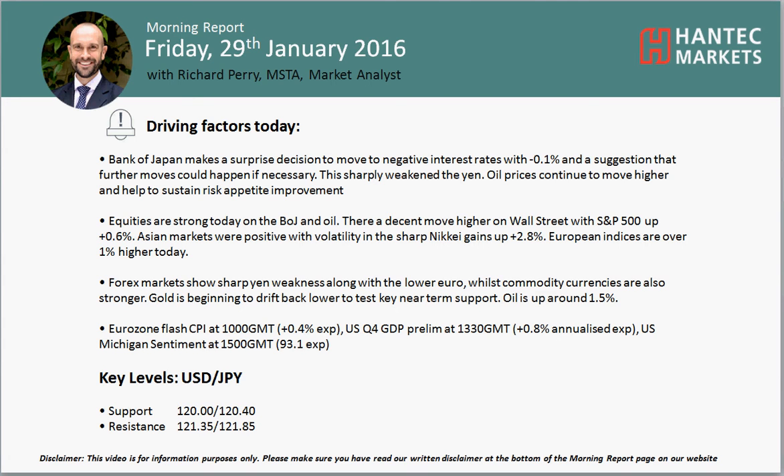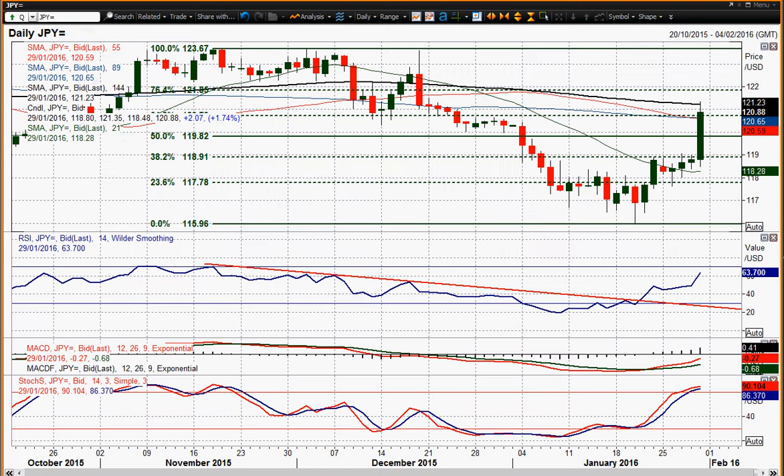Welcome back to Tesla's report. Charter appraisals on Friday the 29th of January with me, Richard, market analyst at Antec Markets. Let's look at USDJPY now. The BOJ news overnight has been the big driving force in Forex markets today, and we've had this huge move on USDJPY higher.